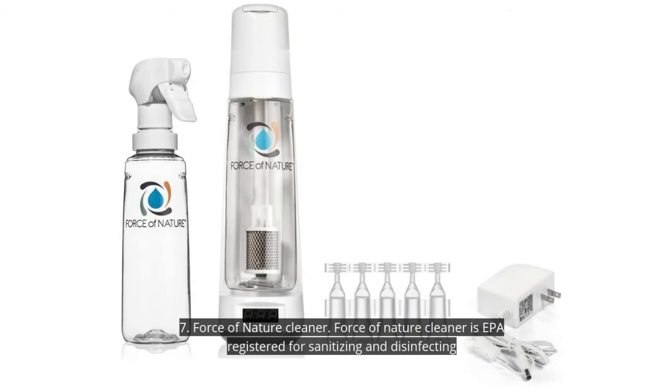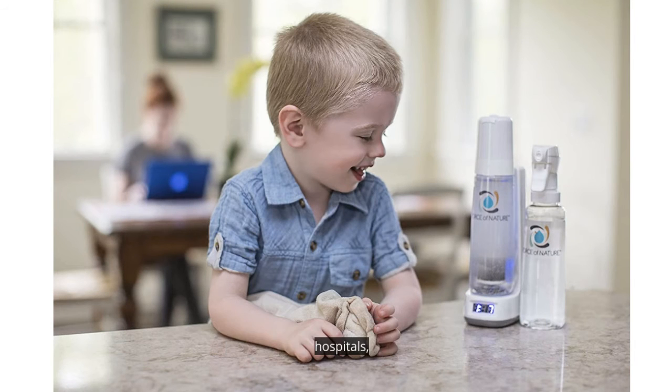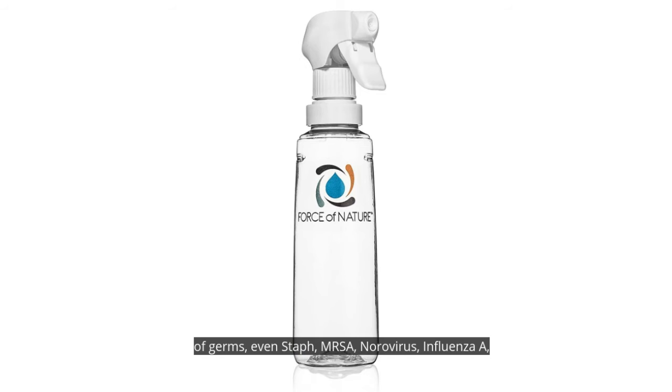7. Force of Nature Cleaner. Force of Nature Cleaner is EPA-registered for sanitizing and disinfecting hospitals, ICUs, veterinary clinics, schools, daycares, and more. It kills 99.99% of germs, including staph, MRSA, norovirus, influenza, salmonella, and listeria when used as directed.